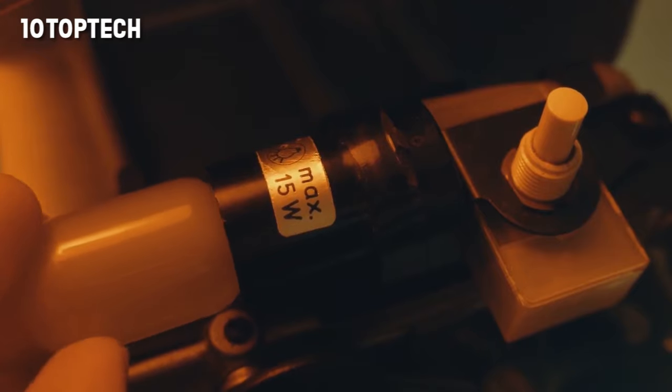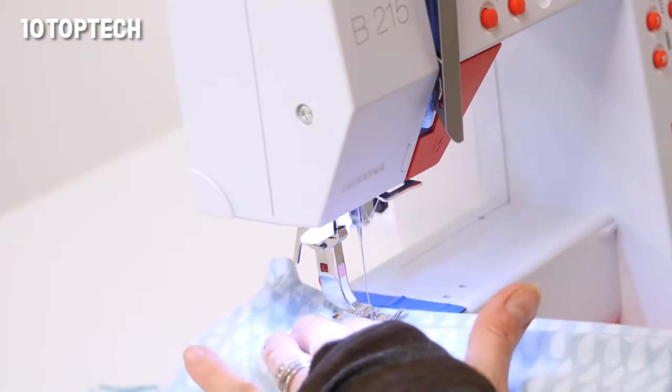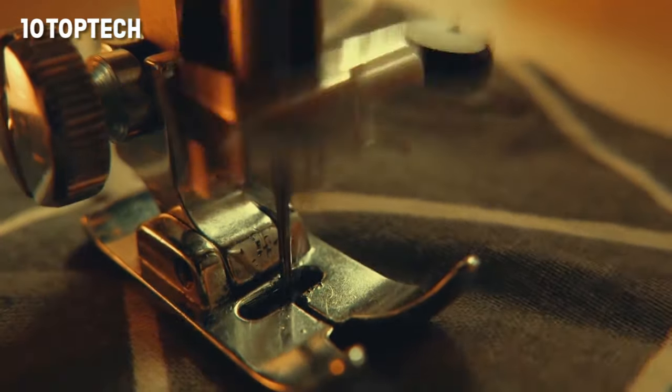Number and styles of stitches offered, included accessories, frame construction, and more. Our guide features machines from top leading brands including Singer, Brother, and Janome that have a track record for performance, durability, and versatility.